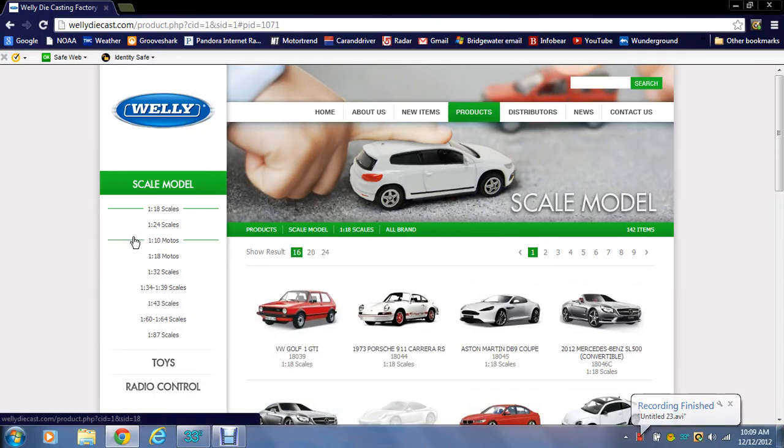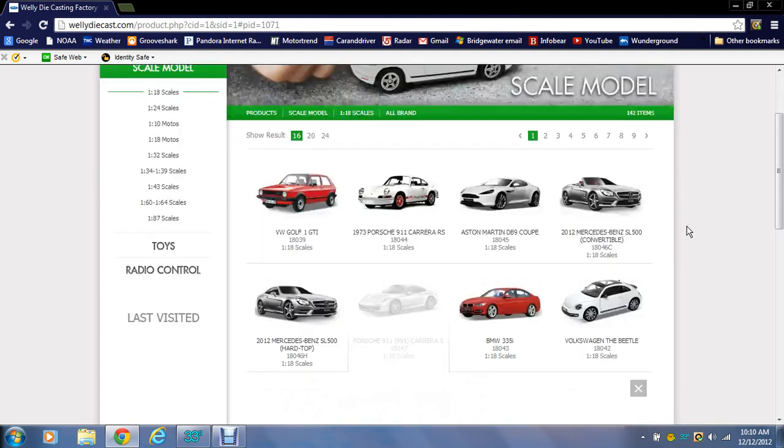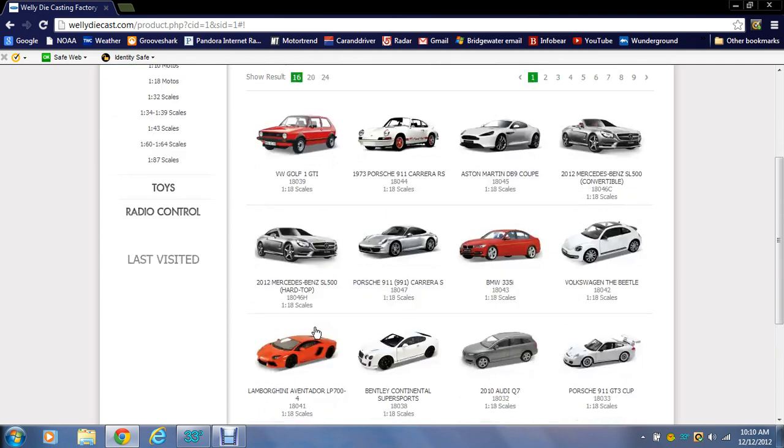If you haven't already noticed, Welly has just released their 2013 models. I just thought I'd do a rundown in case you haven't seen them yet, because there are a lot of good ones. So what we have here — as you can see, that's the Porsche 911 991, the new one from 2012. I was very happy to see that; I was waiting for that for a while.